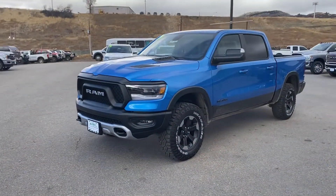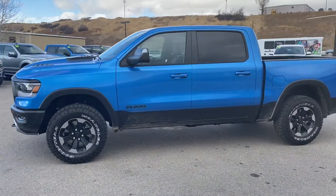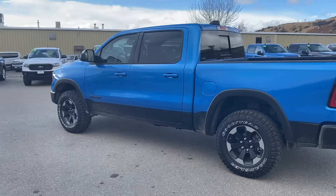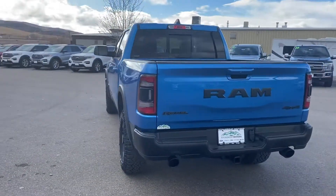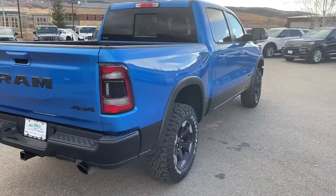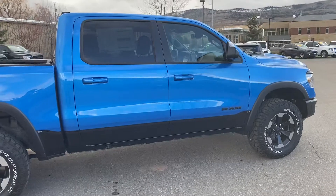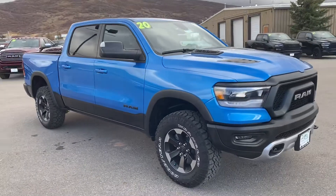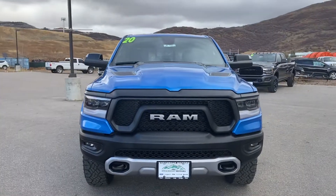We're going to take a look at this 2020 Ram 1500 Eco Diesel Gen 3 engine. It does have factory airbags in all four corners so you can lift and lower yourself depending on what you're doing - whether it's towing, off-roading, highway, things like that. Really sharp color with that black accent down on the bottom. All-terrain tires - it's a really good looking vehicle. It's got 260 miles on it so it is brand new.